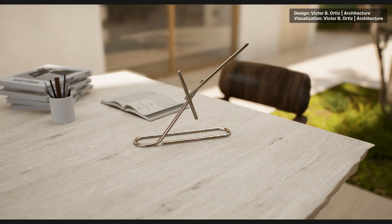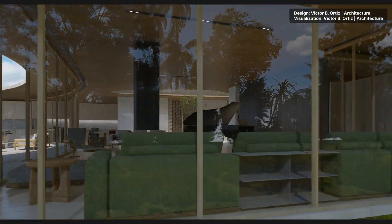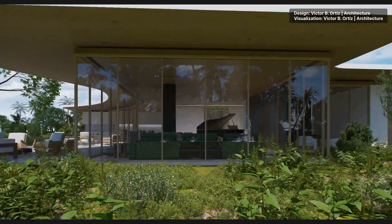There are few presentation forms like 3D animation that could fully display an architecture or interior project in an immersive, engaging and convincing way.